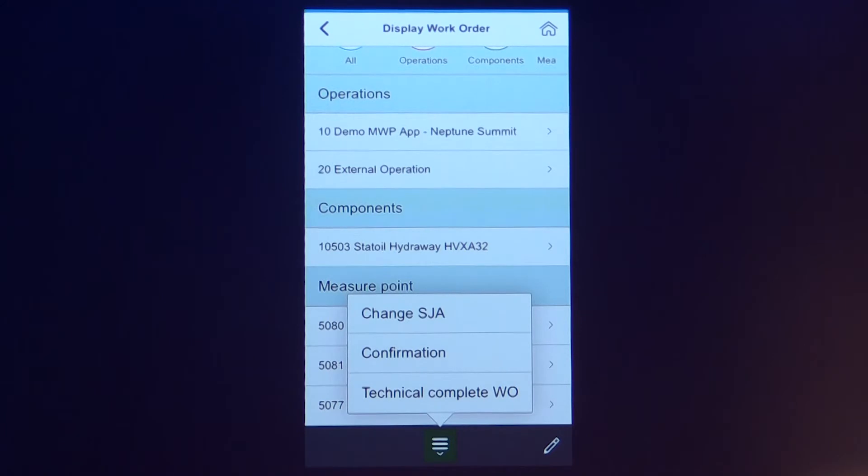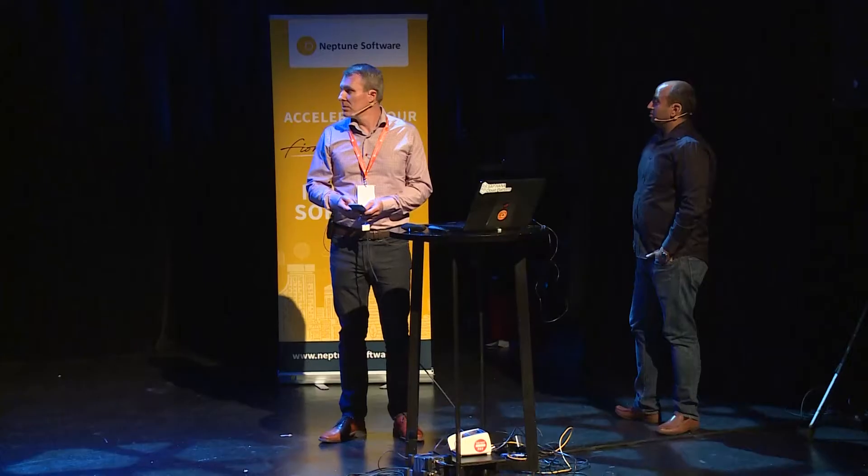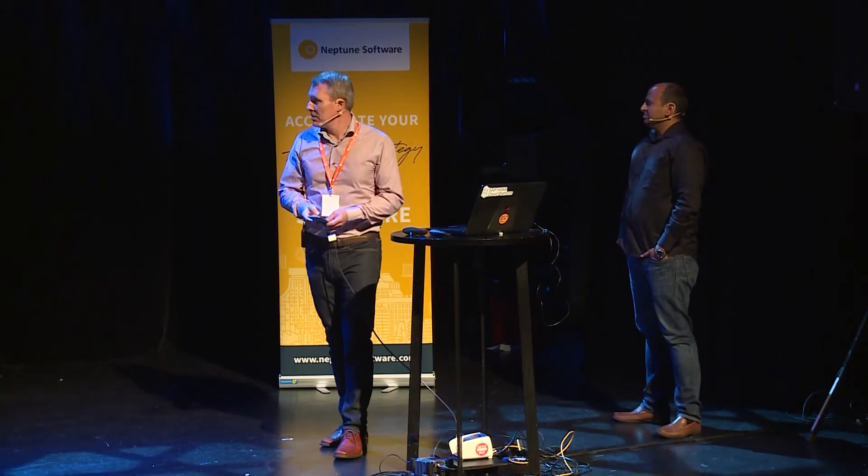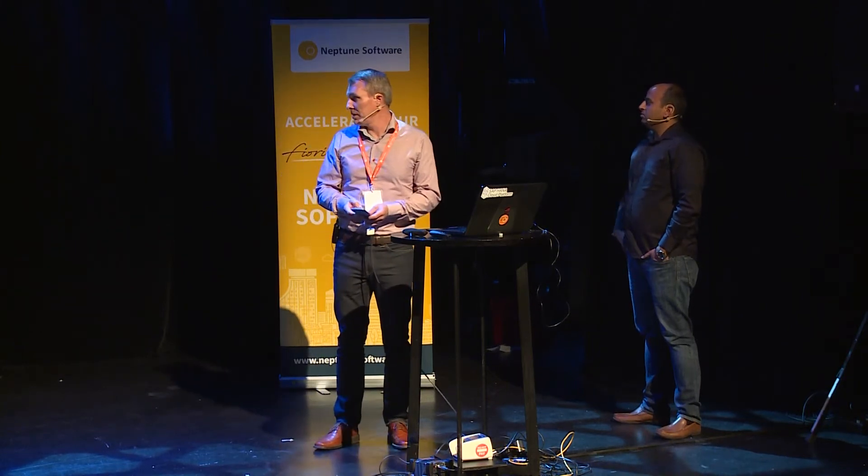If I press the green process button, I am able to process the work order through the flow. I can create the work order, I can release the work order, I can do the safe job analysis, I can change the safe job analysis at any time — until I technically complete it.